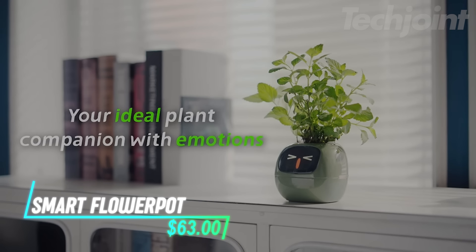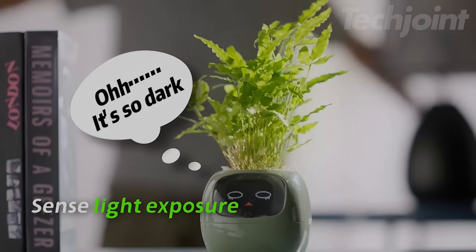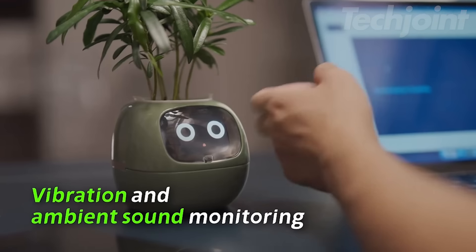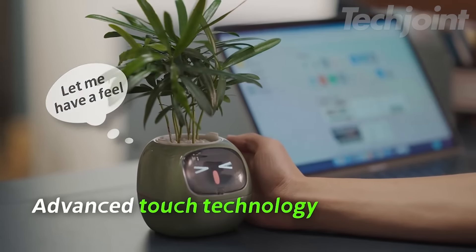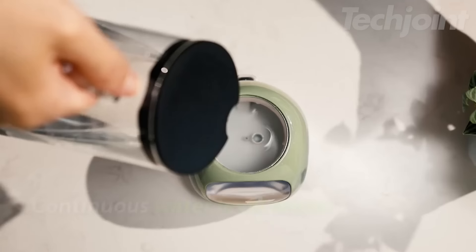This smart flowerpot brings your plant care to the next level with 49 expressive animations and 7 smart sensors. Not only does it show the time and temperature, but the AI chips also help you monitor your plants' needs with ease. It's like having a little garden companion that talks to you through animations, making plant raising more interactive and fun. With its advanced tech and playful features, you'll never forget to water your plants again.